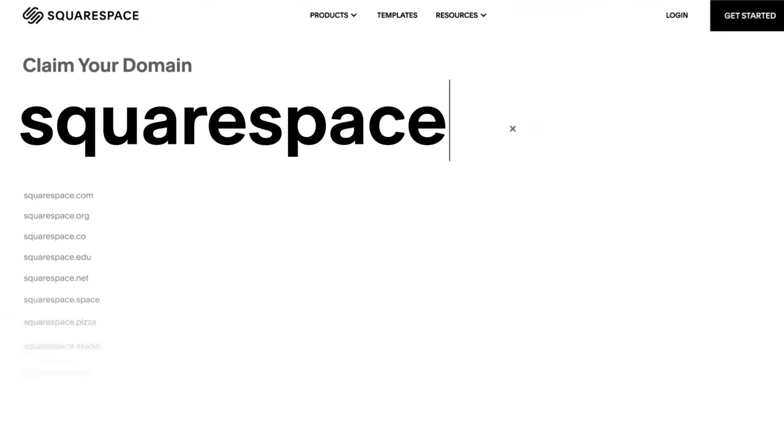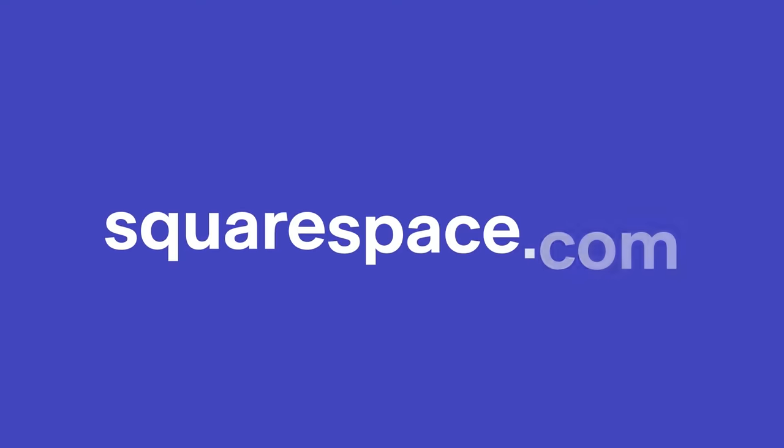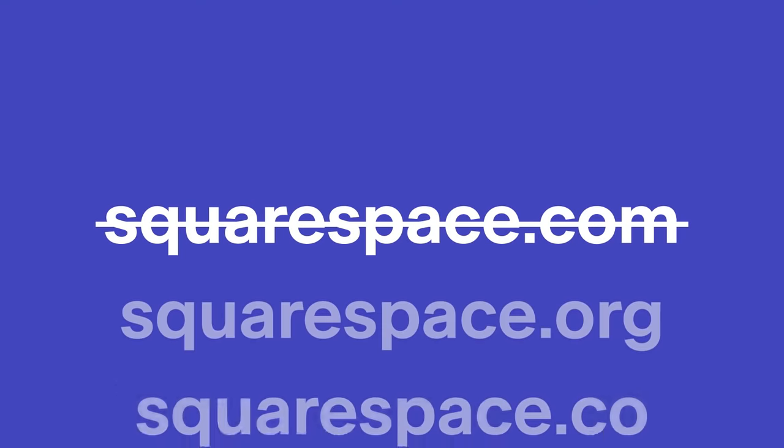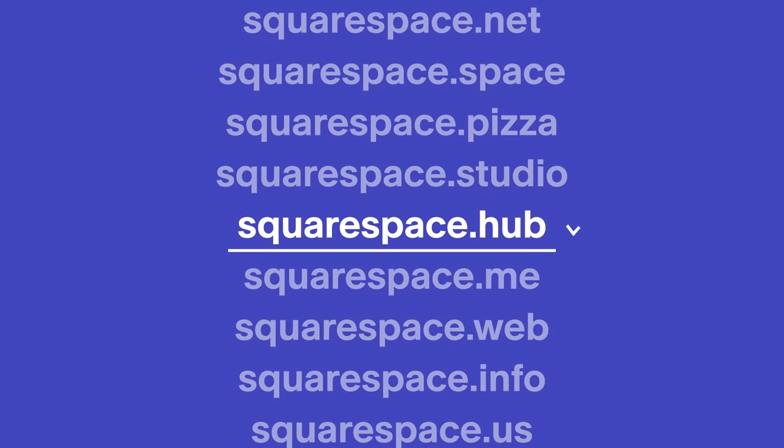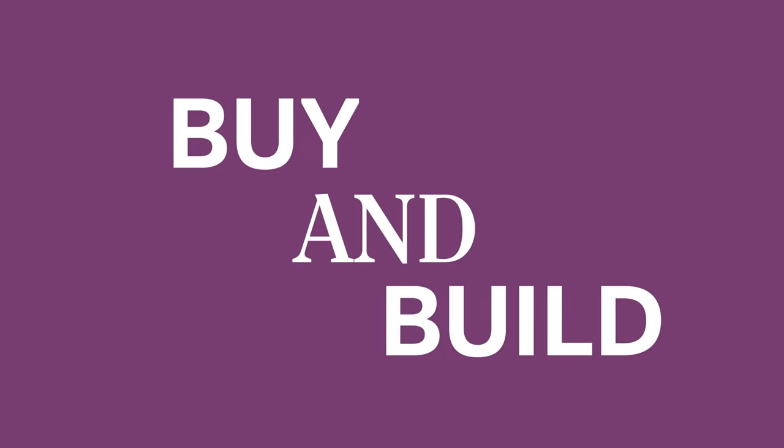Once you decide what domain name and format best suit your website, it's time to register. There are various platforms where you can buy or register a domain, but we at Squarespace figured we'd make your life easier by making it so you can buy your domain and build your site all in one place.